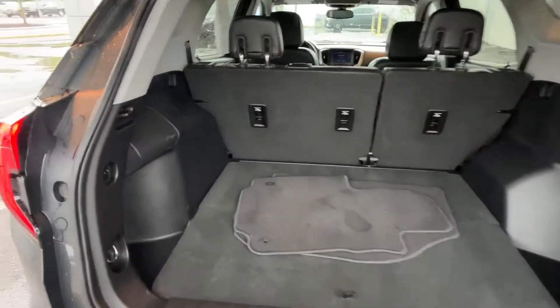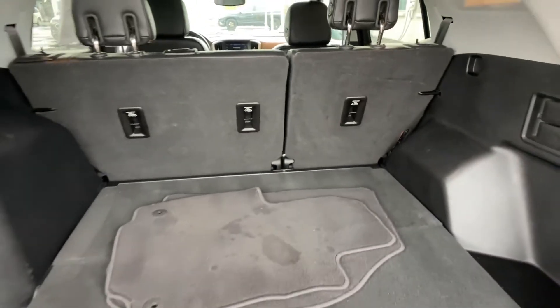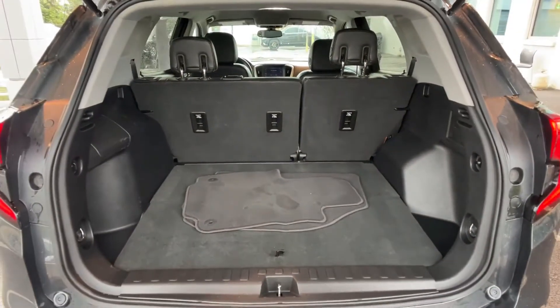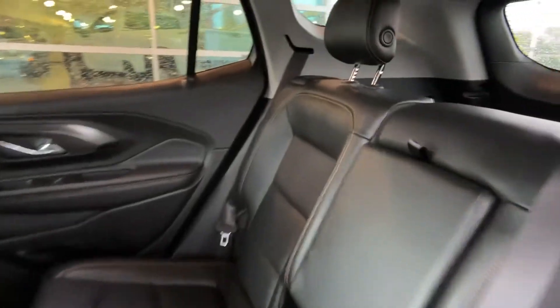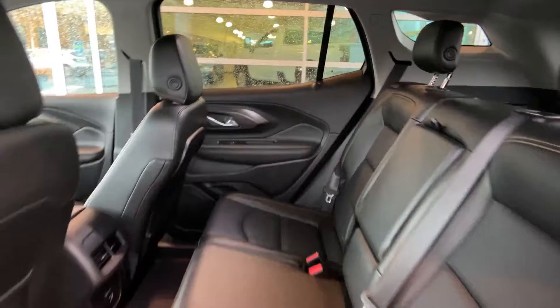Heated side view mirrors, leather seats, backup camera, tinted windows, HID headlights, power driver seat, pass-through rear seat, Bluetooth, keyless start, power outlet, auto climate control, keyless entry, front bucket seats, and steering wheel audio controls. Schedule a test drive now before this model is gone.